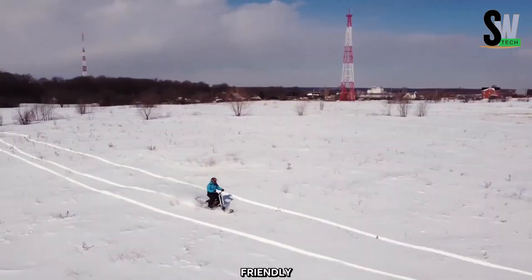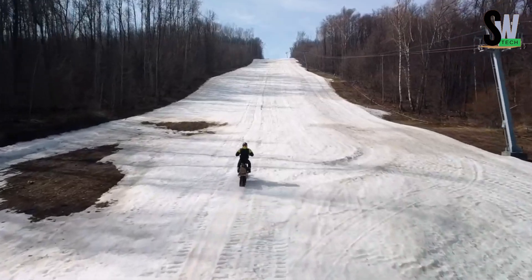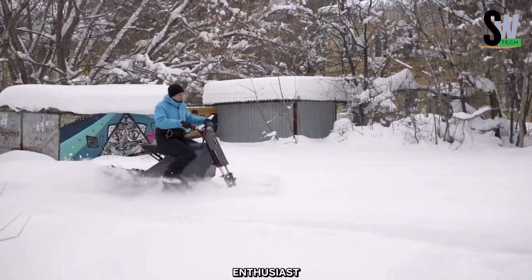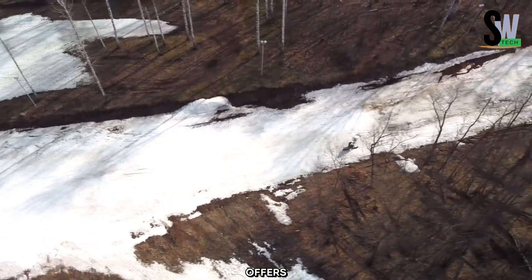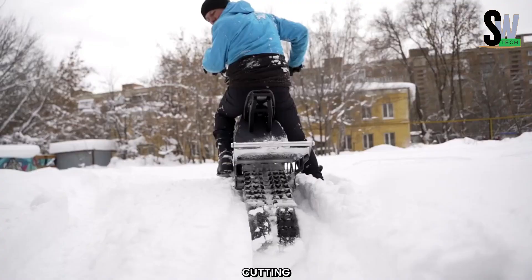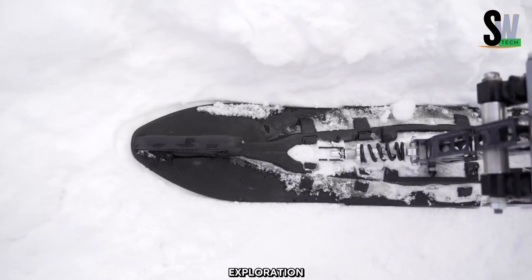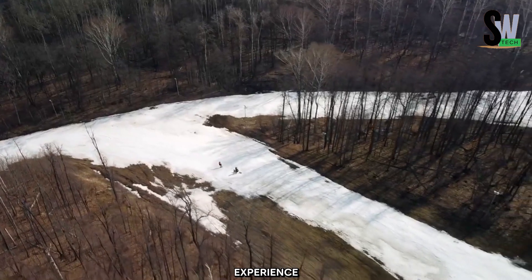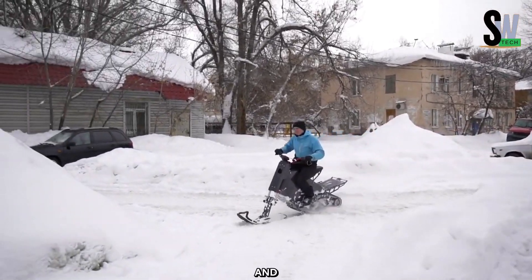Featuring user-friendly controls, the Sneejik Freeride is accessible to riders of all skill levels. Whether you're an experienced snow enthusiast or a beginner looking for a new thrill, this eco-friendly snow ride offers a fun and sustainable way to embrace winter's beauty. With cutting-edge engineering and a sleek design, the Sneejik Freeride redefines snow exploration, making every journey a memorable experience. Get ready to glide through the snow with speed, style, and efficiency.